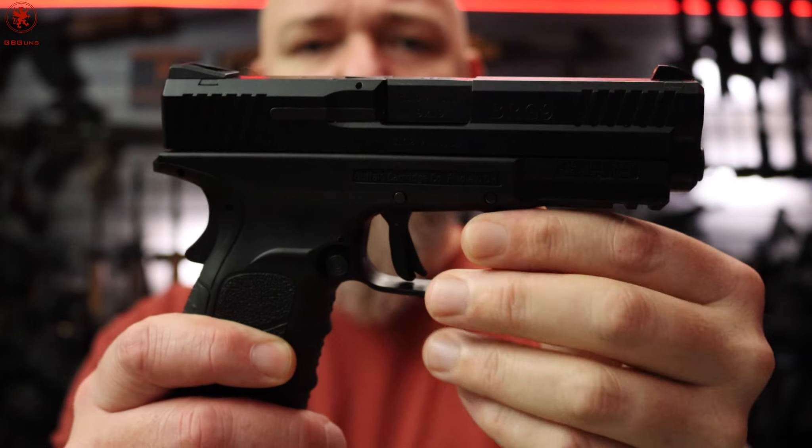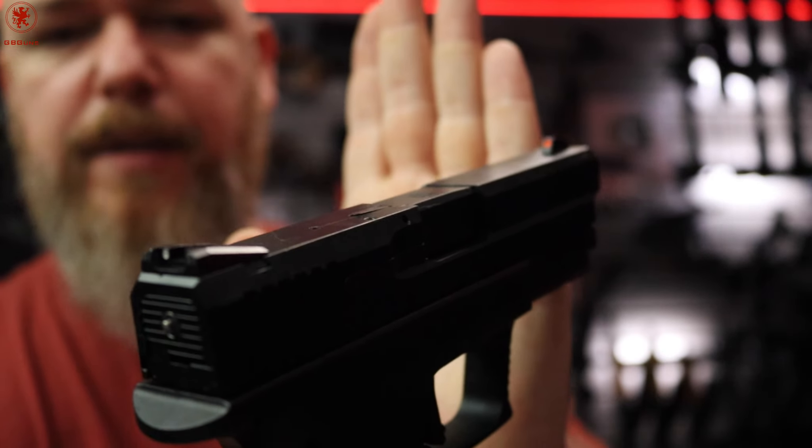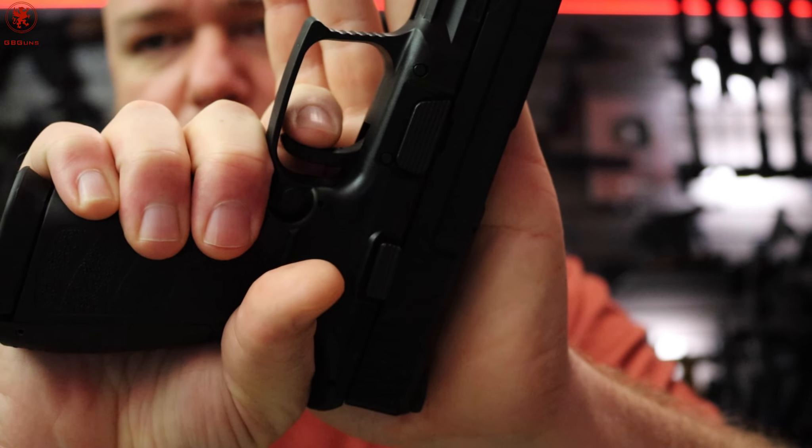In today's episode, the BRG 9 Elite. This thing came out — I want to say 2023 or 2022. It's Turkish-built and you might say it looks a little like an XD. Yes, indeed it does, except it's got a lot of improvements.